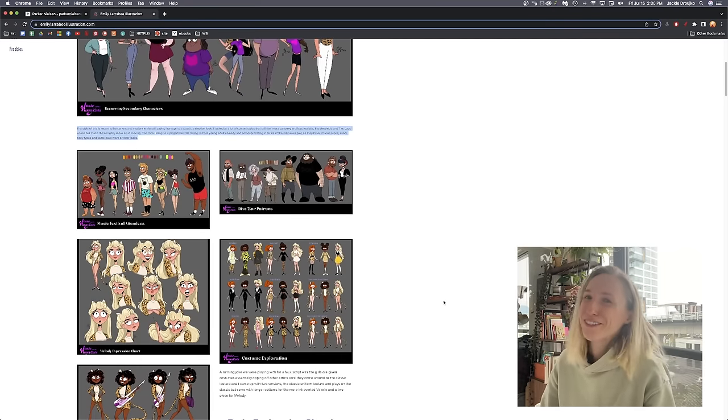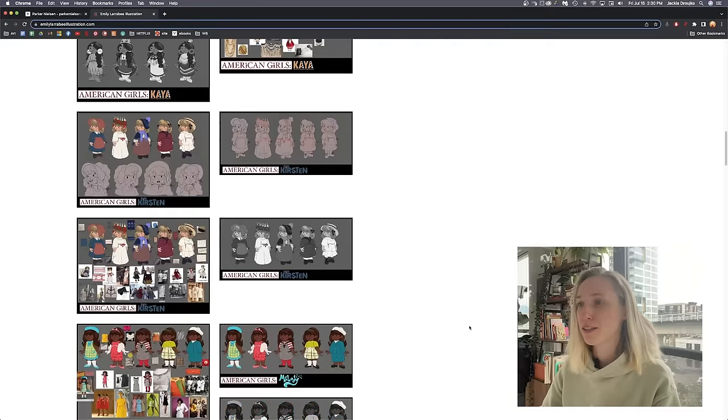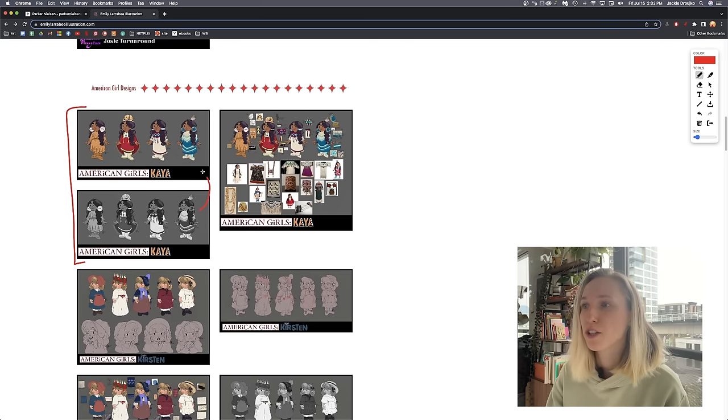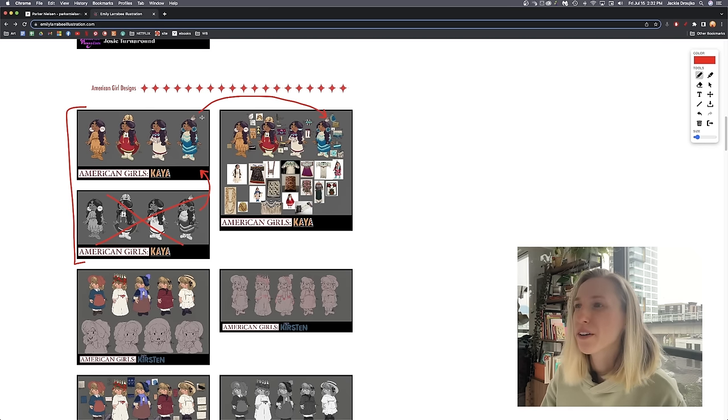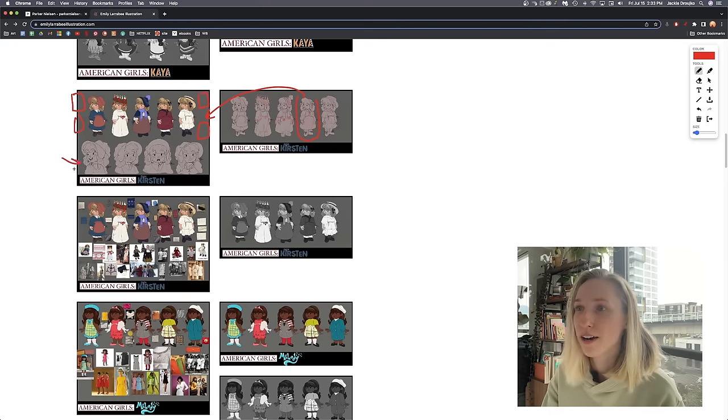I also wouldn't add writing — no one's going to read it, honestly. Your portfolio should on its own be visual enough to explain everything you're trying to explain. Then in your next project you have American Girl designs — I think these are really cool designs but you can really condense it. These three are the same character and there's just a black and white version of one, so I'd take that out. I would add one or two references on the side, but you don't need a full explanation of how you got to those characters.